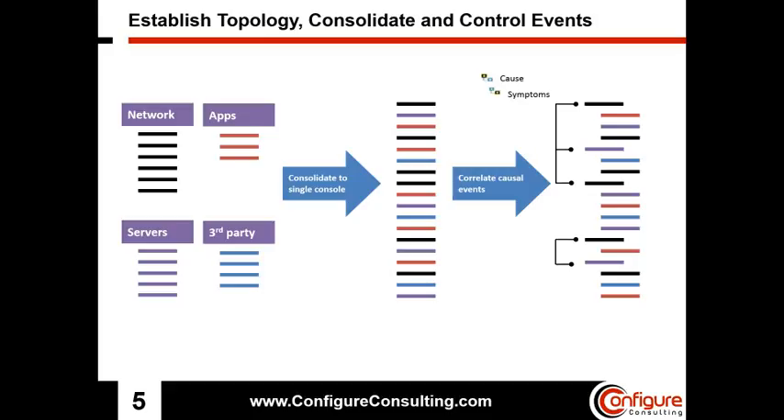OMI moves away from the node-centric approach used by Operations Manager and employs a topology-centric approach. By leveraging the runtime service model, topology can be established between configuration items in your IT infrastructure, which allows topology-based event correlation rules to be created. Event correlation can drastically reduce the number of events operators have to address, which helps them in prioritizing, filtering, troubleshooting, and isolating problems.